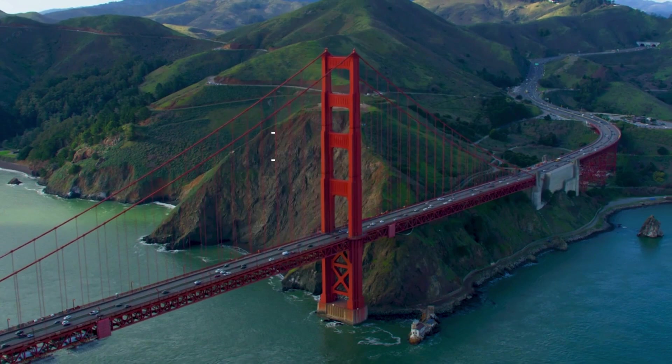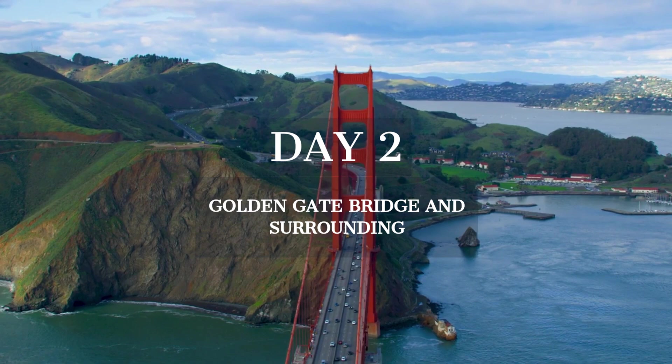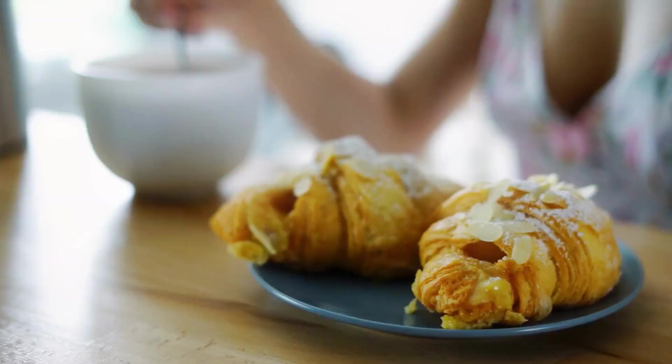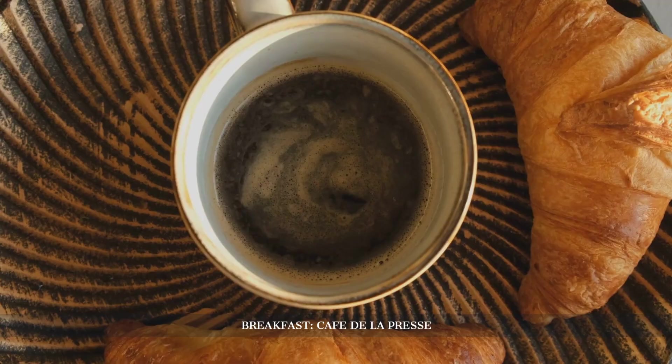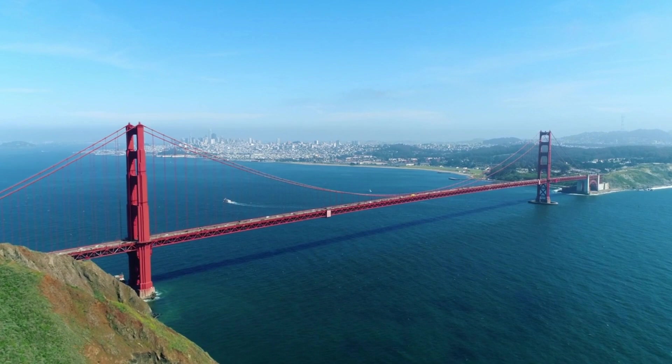Day 2 brings us to the iconic Golden Gate Bridge and the surrounding areas, rich in scenic beauty and historical significance. We'll explore the picturesque landscapes and delve into the engineering marvel that is the Golden Gate. We start our day at a Parisian-style café near Union Square, known for its classic French breakfast and a wide selection of international newspapers. Having started our day with a touch of Parisian flair at Café de la Presse, we'll embrace the grandeur of the Golden Gate Bridge.